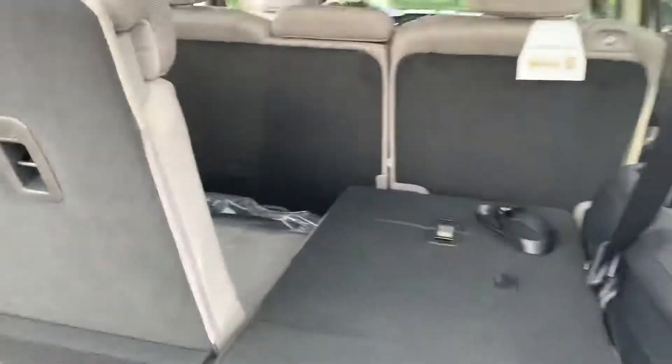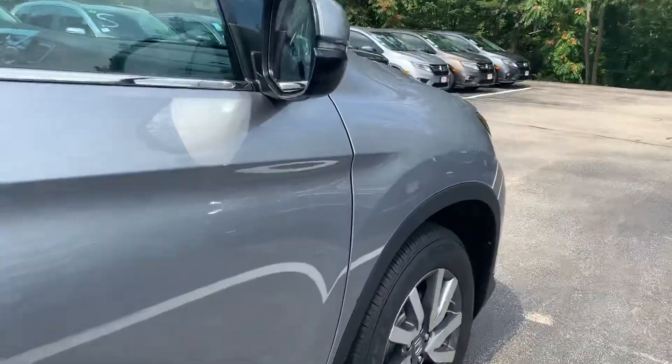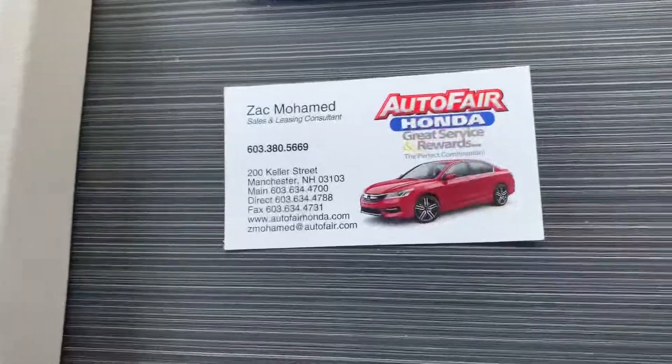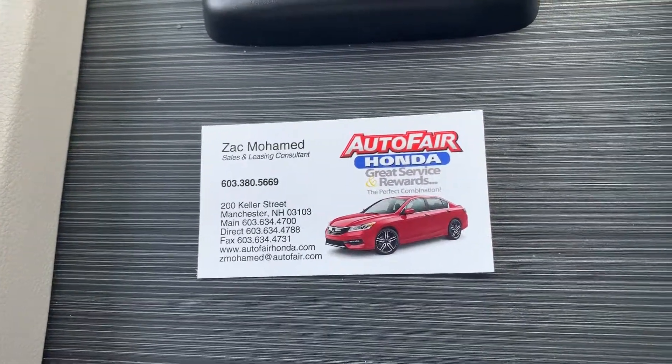And of course your third row seating. Let me know what you think about it, Edgar. Give me a call at 603-380-5669. Thanks for your time.